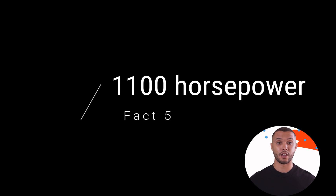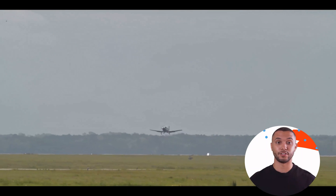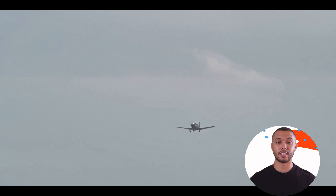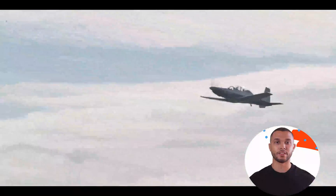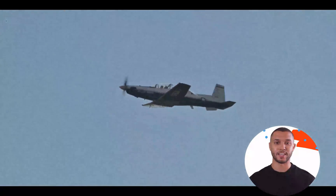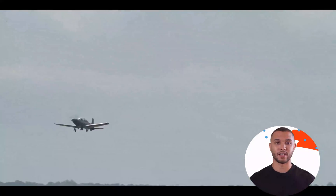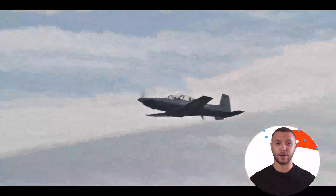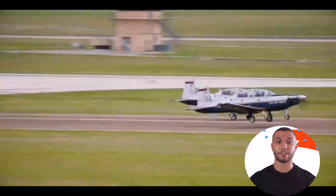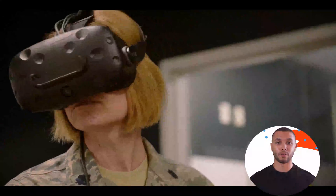Fact 5: 1100 Horsepower. The 1100 horsepower engine provides the T-6 Texan I with an ample power-to-weight ratio, allowing for excellent takeoff performance and climb rates. This capability is crucial for training missions, especially during initial flight instruction when trainee pilots must master basic flight maneuvers and handle various flight regimes. The turboprop engine burns less fuel compared to jet engines, translating into lower operational costs, which is of paramount importance for military training programs aiming to be cost-effective. The engine's power output also allows the T-6 Texan I to simulate various operational scenarios, including tactical missions and aerobatic maneuvers, preparing trainees for the challenges of real-world military aviation.